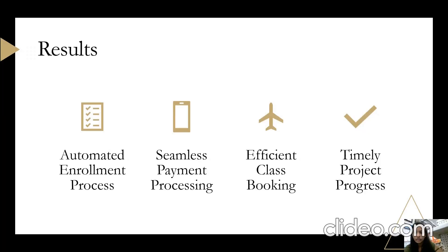Moving on to results achieved through our efforts in automating the gym sign-up process. The first one was the automated enrollment process — with the implementation of the new automated system, the enrollment process has been significantly streamlined, reducing the time required for member onboarding and enhancing the overall sign-up experience. The second one is seamless payment processing, which has eliminated delays and errors in billing, leading to improved cash flow and increased member satisfaction.